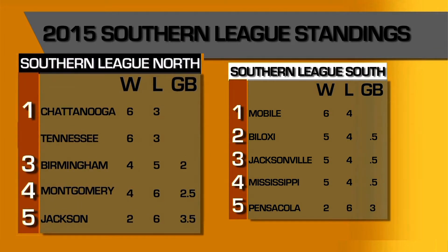Taking a look at the Southern League standings: Chattanooga is 6-3 and first in the North Division — Adam Walker leads in home runs for the Lookouts. The Smokies are tied for first, with Dan Vogelbach off to a hot start, posting a .579 on-base percentage. Birmingham is two games off the pace, with Tim Anderson off to a hot start — second in hits and second in stolen bases in the Southern League.